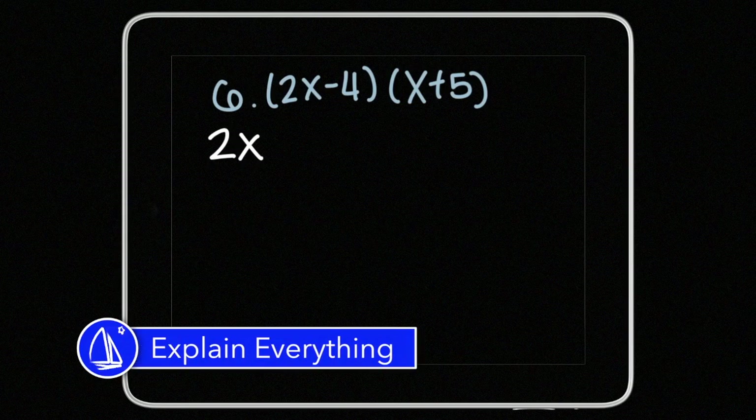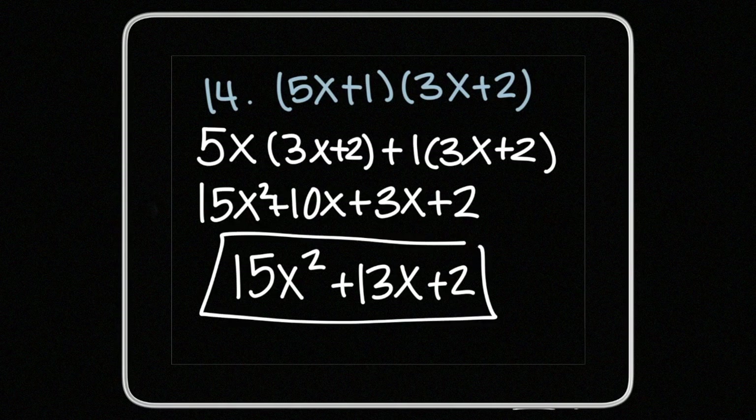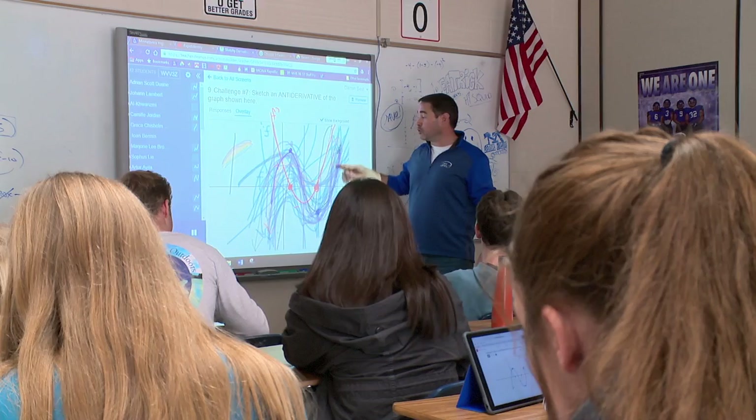We're going to start by splitting the first equation. Explain Everything is an interactive whiteboard tool that allows students, teachers, or the iPad user to create instructional video or an explanation of their understanding of a concept. The power in it comes when kids teach each other — that learning is demonstrated at a much more deep level.